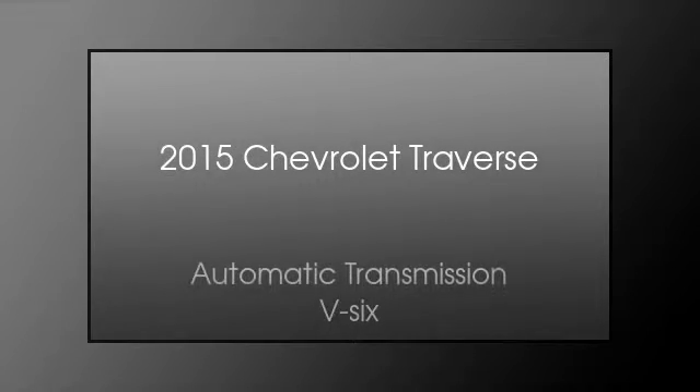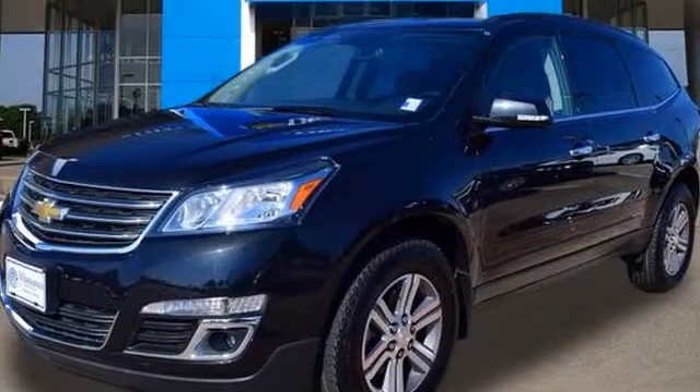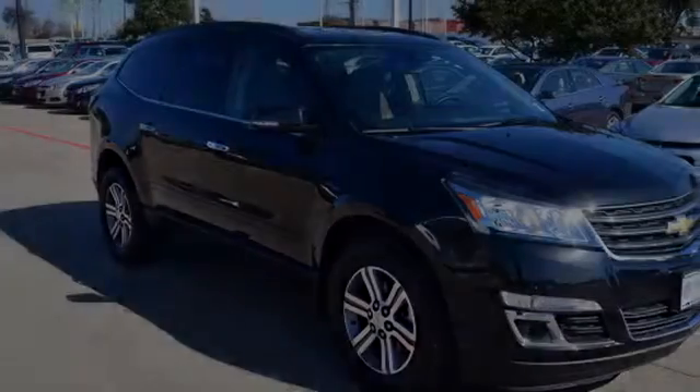This is a 2015 Chevrolet Traverse. This crossover has an automatic transmission and the V6.